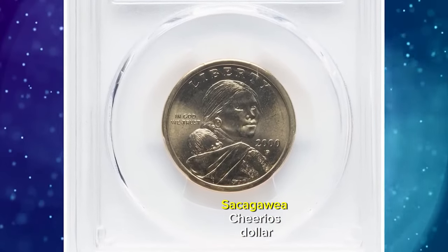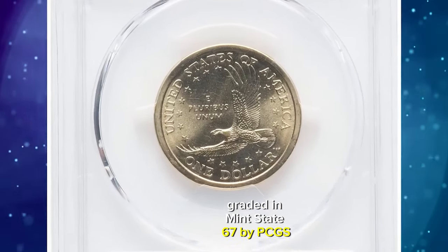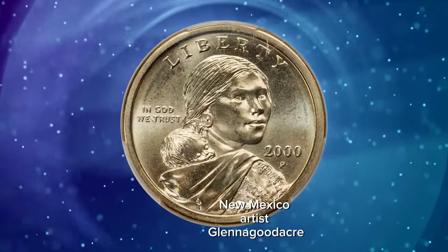Lot of 2000 P Sacagawea Cheerios dollar accompanied with a 2000 Lincoln Cent. Graded in Mint State 67 by PCGS. New Mexico artist Glenna Goodacre,